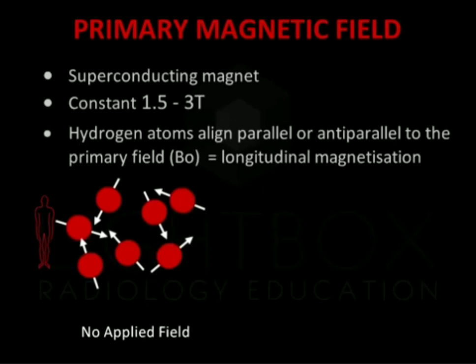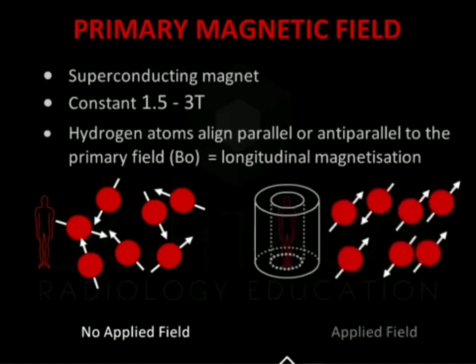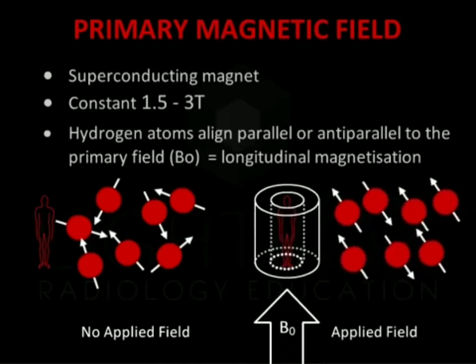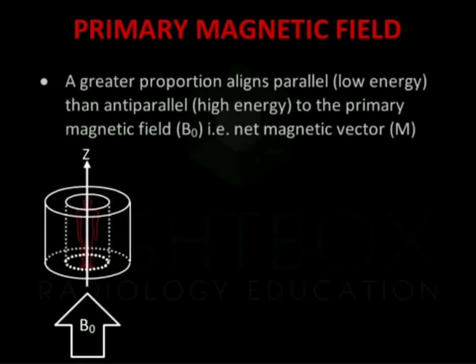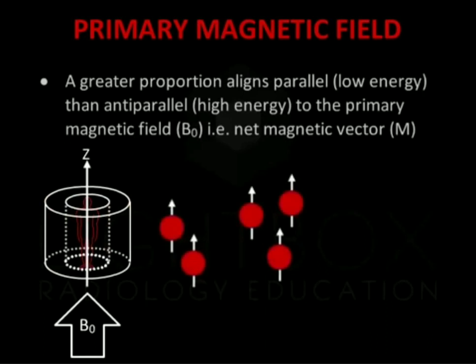The primary magnetic field refers to the strength of the static permanent field, for example at 1.5 or 3T. Hydrogen atoms align parallel or antiparallel to the primary field, B0. This is called longitudinal magnetisation in the long axis of the magnetic field. A greater proportion of the hydrogen protons align in the direction parallel to the primary magnetic field, or low energy state, than align antiparallel to the primary magnetic field, the high energy state.